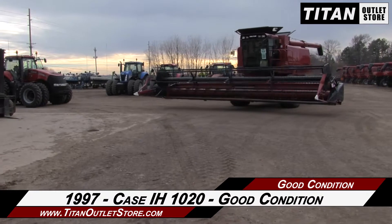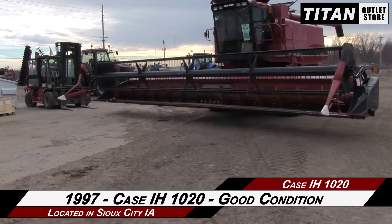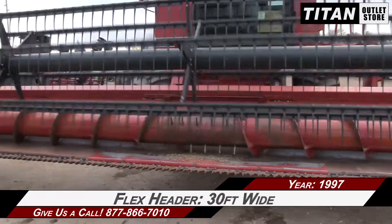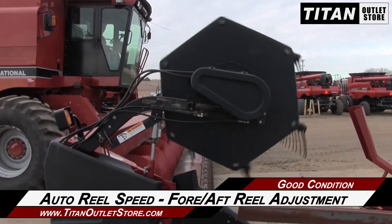Available now at the Sioux City Titan Outlet Store. We are demonstrating a 1997 Case IH-1020 in good condition. Let's take a closer look at the features on this flex header. This Case IH-1020 is 30 feet wide and features field tracker control and header height control, along with auto wheel speed and fore and aft wheel adjustment.